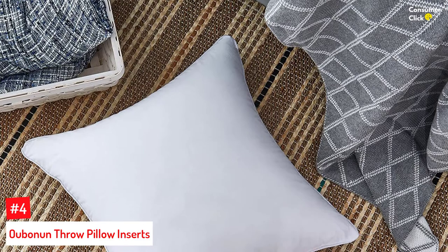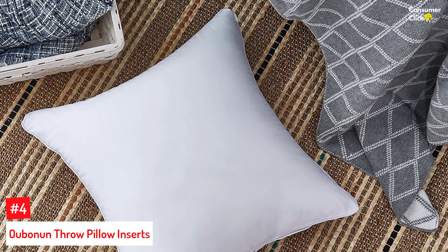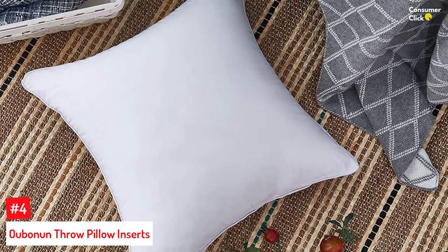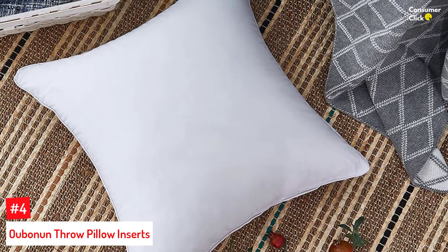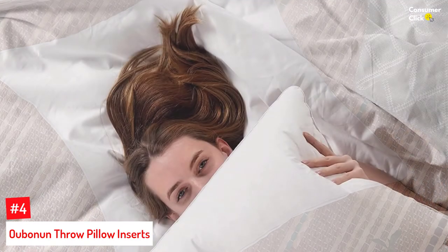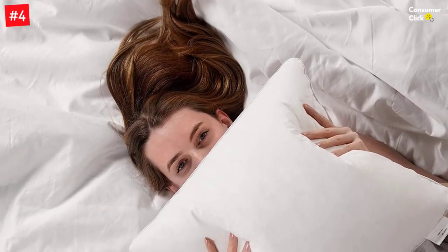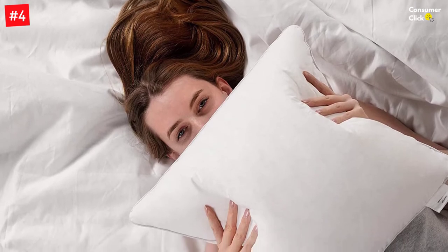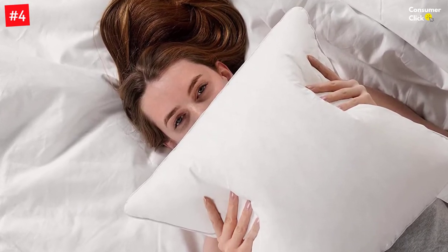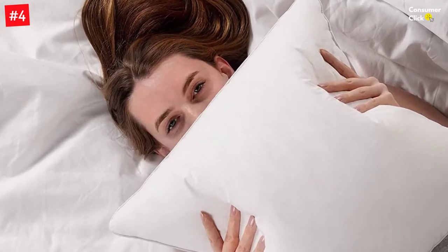Number 4: Ogumar Throw Pillow Inserts. The throw pillow inserts by Ogumar measure 20 by 20 inches. The cover of these square pillows is made with 100% cotton, while the filling is high-quality 3D polyester. With 90% filling, these pillows are well-stuffed and feel comfortable. The pillow inserts give good neck, back, and lumbar support.